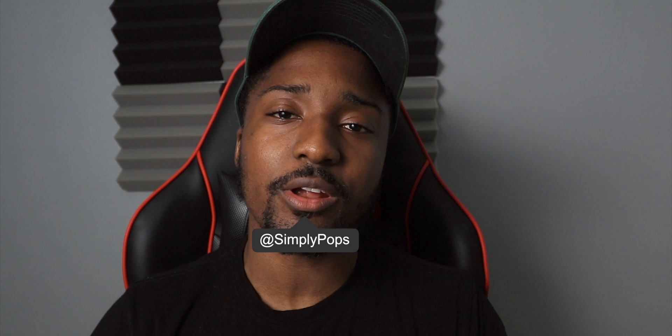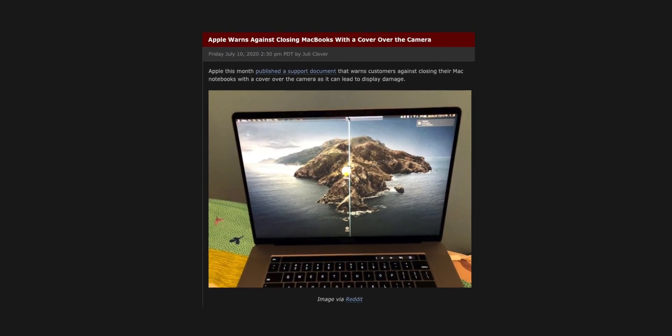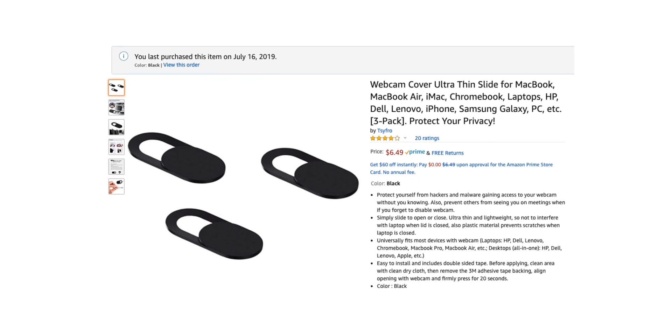Apple warns customers not to use webcam covers on their MacBooks. The reason is customers are reporting their MacBooks cracking due to the webcam covers. I have a webcam cover on my 2015 MacBook Pro and I didn't have any problems — I have a screen protector too, no problems whatsoever.